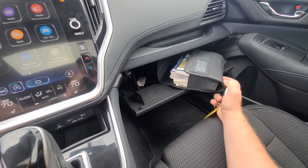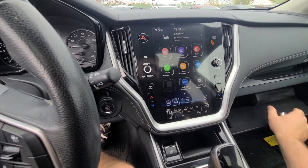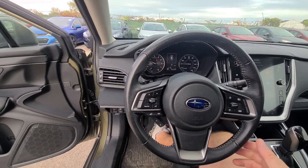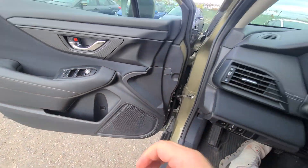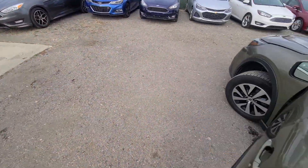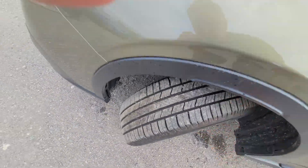I have to say Subaru has the thickest manuals I've ever seen out of any auto manufacturer — you would think it's an airplane. There's also a second set of tires included — they're pretty much brand new.